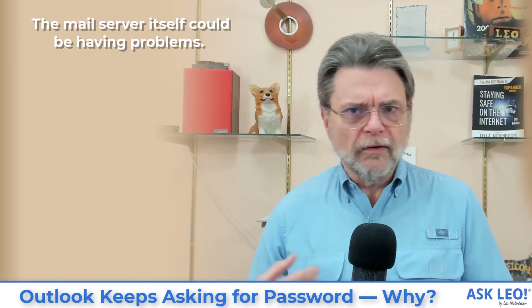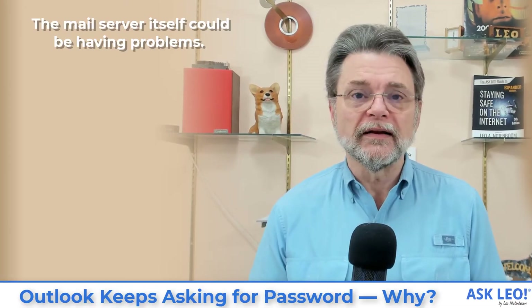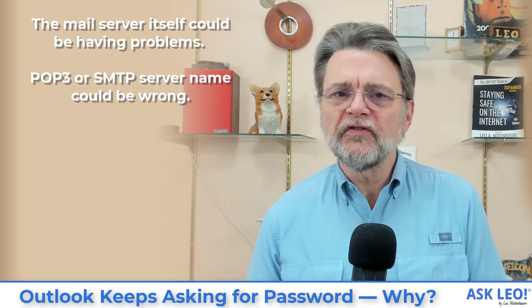Now I have a number of less common possibilities. Assuming you've gone through everything I've just talked about and none of it applies, here are some other things to look at. The mail server itself could be having problems — Gmail, Outlook.com, Yahoo Mail, Earthlink, whoever — they could just be having problems, and this is one of the ways that could manifest. That protocol doesn't have a lot of flexibility in terms of telling you exactly why your login is failing. If the email program's configuration is wrong — meaning the POP3 or IMAP settings you've entered are wrong or have changed — that could lead to this. If the SMTP server you've specified is wrong or has changed, that can also manifest as repeatedly asking for your password at some of the oddest times.